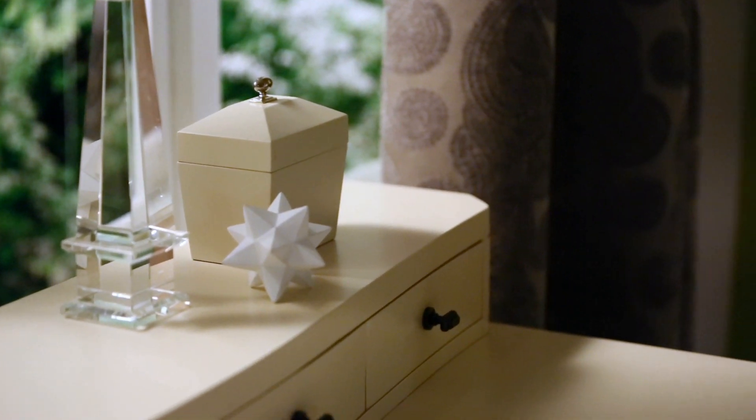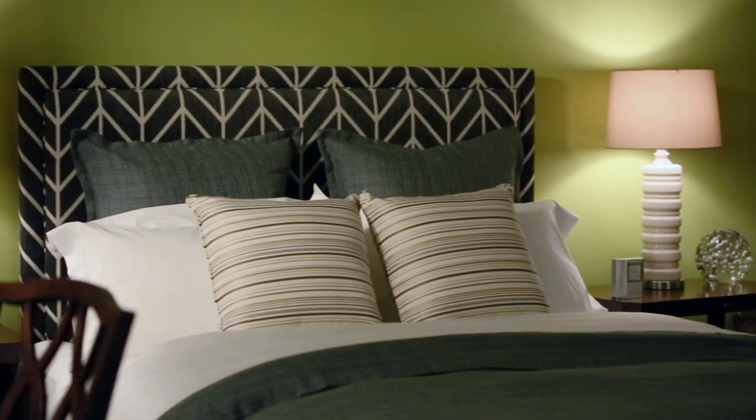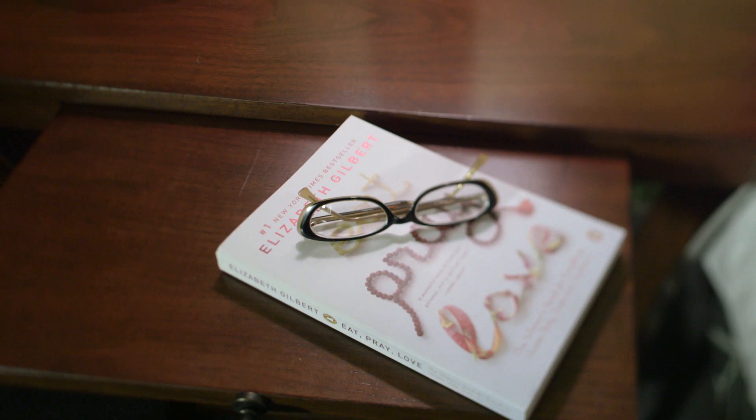We had a Classic Chic desk, a custom upholstered bed, and Classic Chic nightstands to go next to the bed.